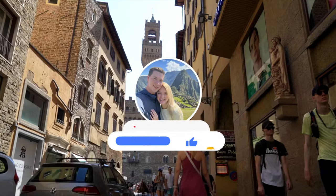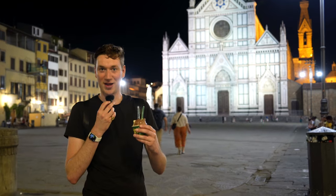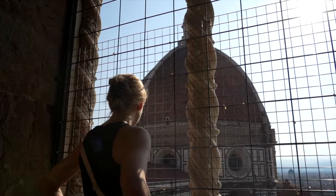If you found this video helpful, be sure to hit that like button and consider subscribing to our channel. We have videos coming out on the top foods to try in Florence, as well as a detailed guide on how to plan a trip to Florence and avoid its notorious lines. Thanks, and we'll see you in the next one. Ciao!